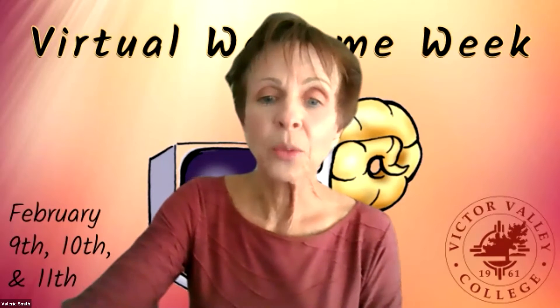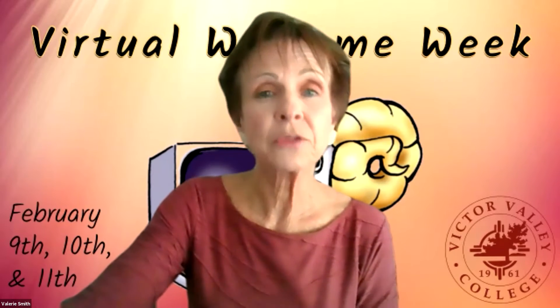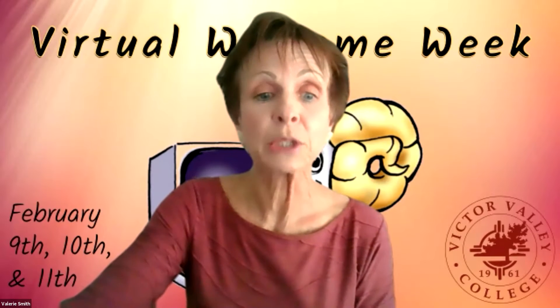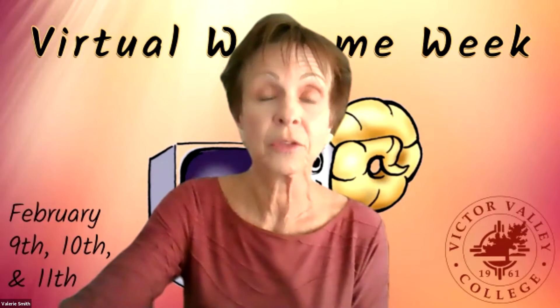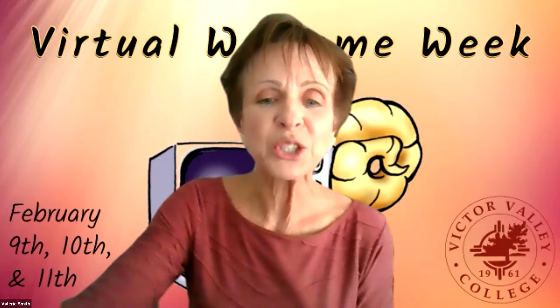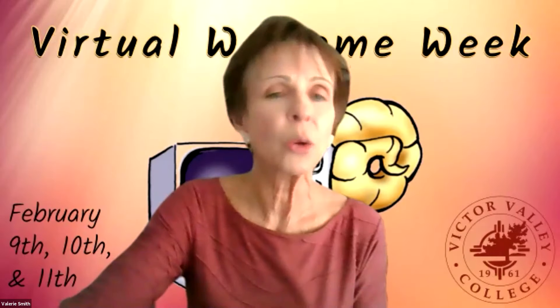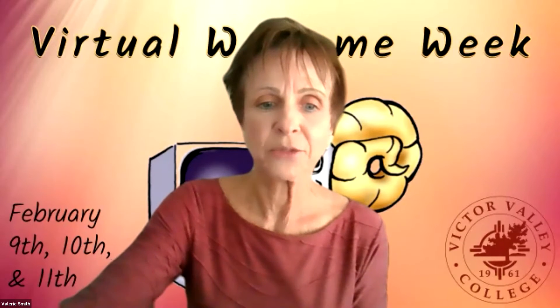It's great that even though we aren't able to be together in person this semester, you've taken the step to keep learning and challenging yourself here at VVC with online learning. I'd like to show you a short video that's actually on the Wellness Central resource that I hope might spark some ideas for you.